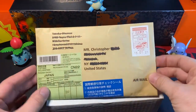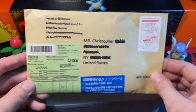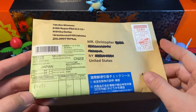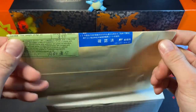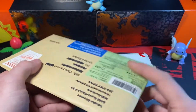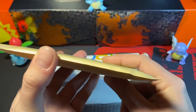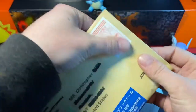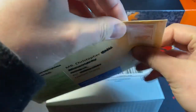Let's see what we got here. You can see this came from Japan. It took a little while to get here because it had to go through customs, but this is actually a pack of Shiny Star V. It feels pretty thick, so I don't know, but let's get right into it because I'm very excited.